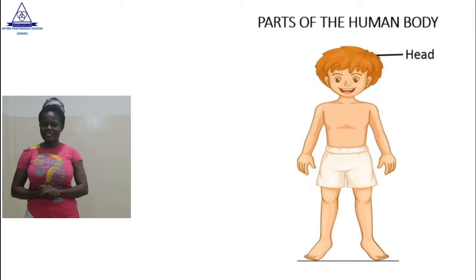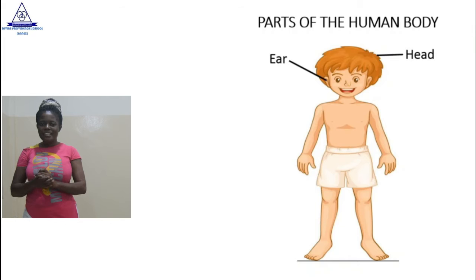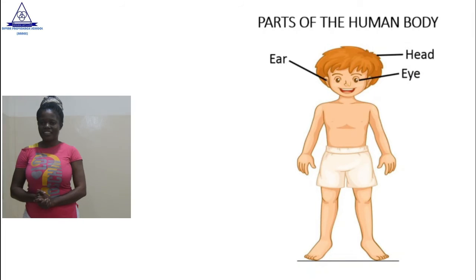Let's move on. Which other parts can you see, apart from the head? The ears. How many ears does the human body have? Good. Two ears. Let's move on. Which other parts can you see from the screen again? The eye. How many eyes do we have? Two. Every human being has two eyes.